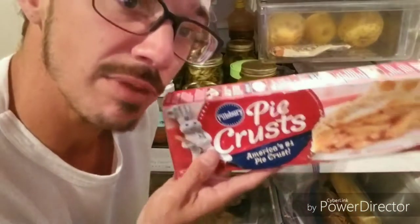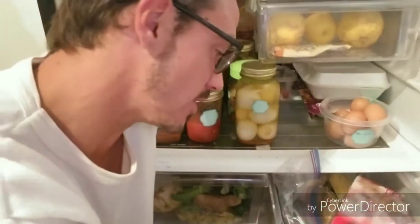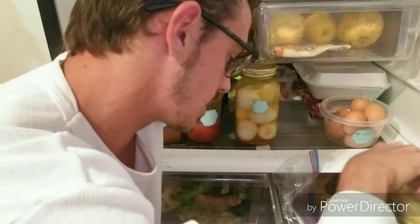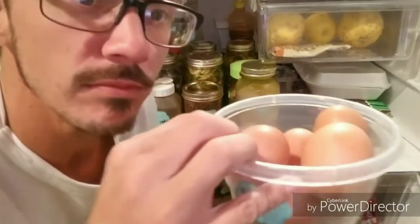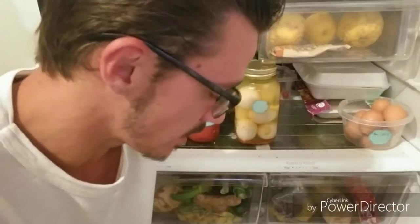Super cool if you're making pies to have a crescent pie crust. You don't have to make your own phyllo dough or whatever — easy. Some eggs from the farm up in Big Bear, still got some chicken butt hairs on them. That's how you know they're good.